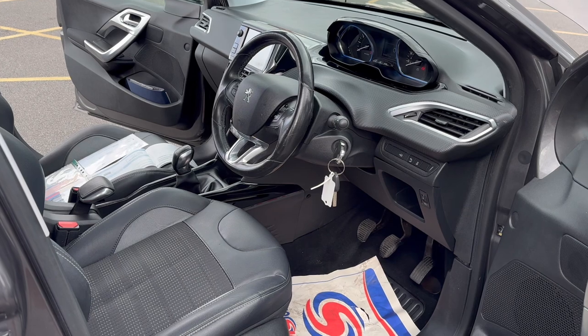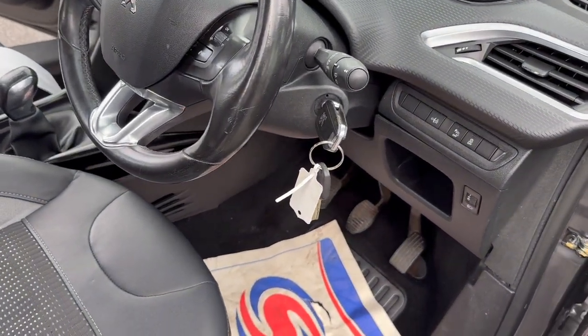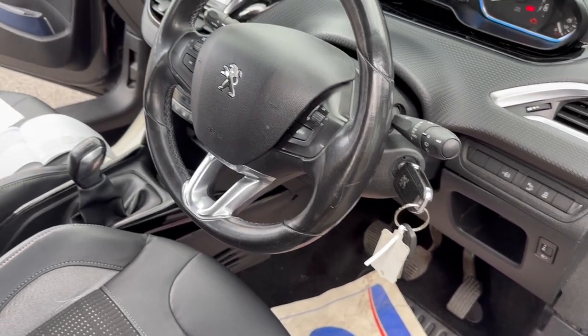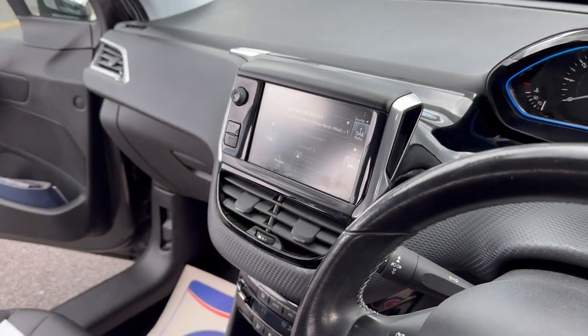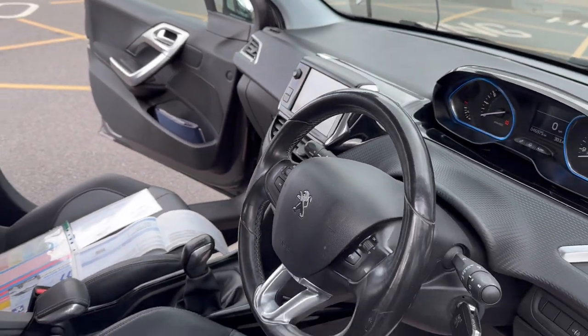Moving on to the inside, as you can see there we've got two keys present with the vehicle. The car's covered 46,975 miles. It comes with Bluetooth and DAB radio, and air conditioning — and that does blow cold.